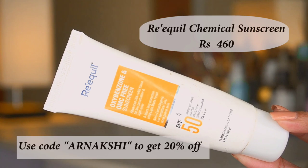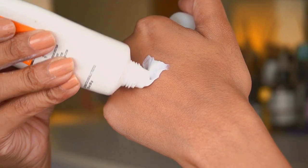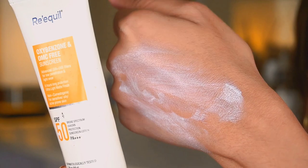The next sunscreen I have to talk about is the Requel sunscreen — SPF 50, a chemical sunscreen, retailing for 460 rupees. If you use my code 'arnakshi' you can get 20% off. I don't use a lot of chemical sunscreens, but I really do like this one. A lot of you actually purchased this on my recommendation — I bought it on my friend Reema's recommendation, and I can see why. It's not going to leave a white cast on your skin whatsoever.